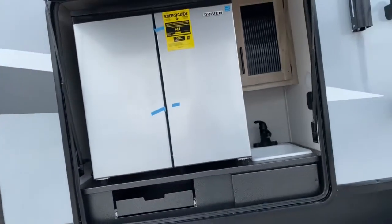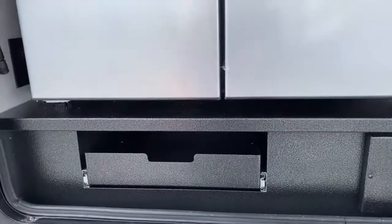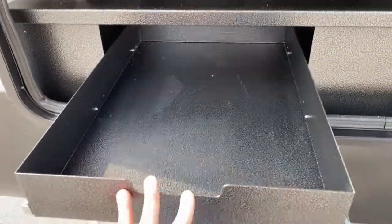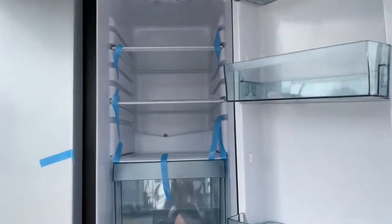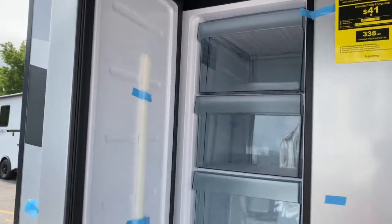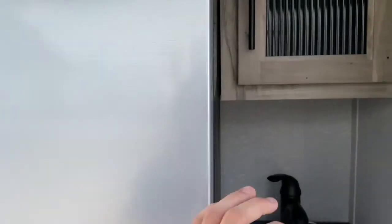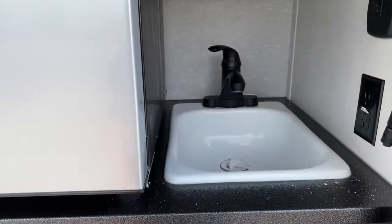It has a drawer here and a divided refrigerator — this side is actually the refrigerator and this side is your freezer. You've got a cabinet, and below that it does have a single basin sink.